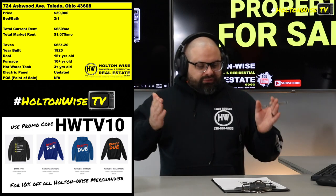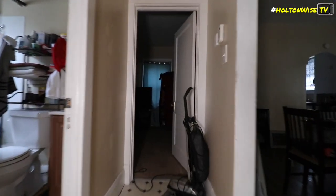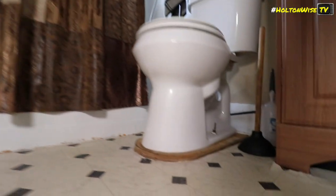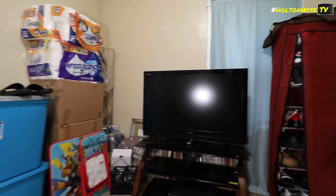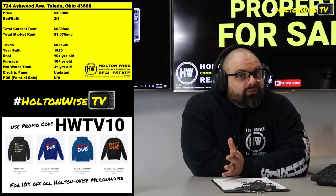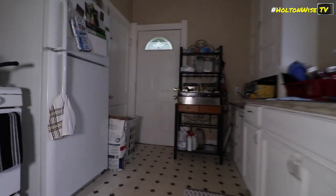They're renting this property for $650 a month. But guess what, folks? This house, this neighborhood in Toledo — the market rent is $1,075. That's right, $1,075 a month is what we should be receiving in rent. Because these sellers don't keep up with the business, don't keep their foot on the gas pedal, don't professionally manage it — they're not Holton Wise. They haven't done over $200 million worth of transactions in Ohio. So they're getting $650, and that's what allows me to offer you the property for only $39,900.